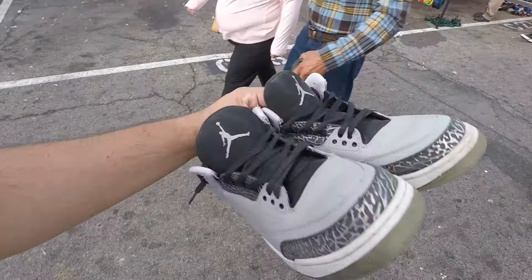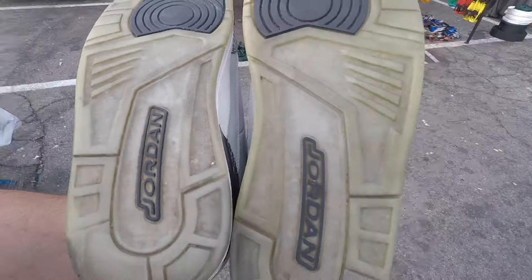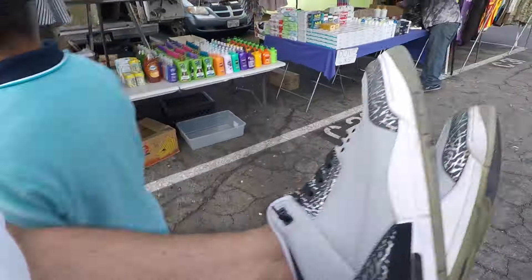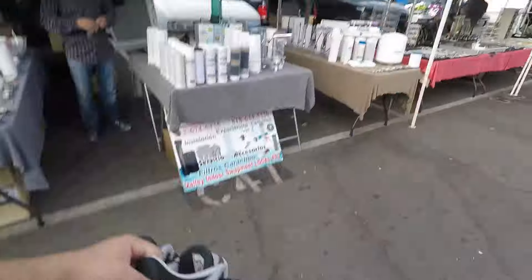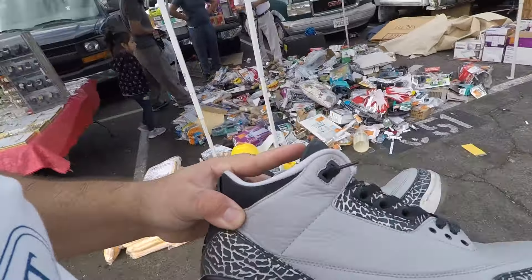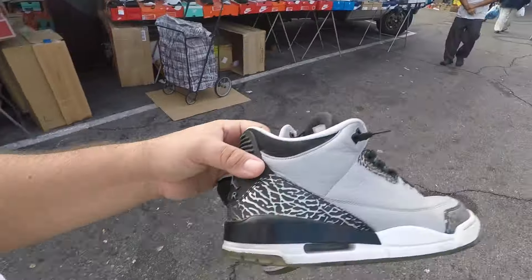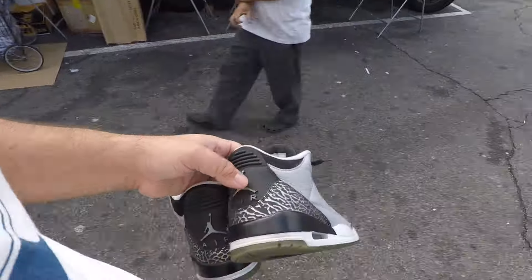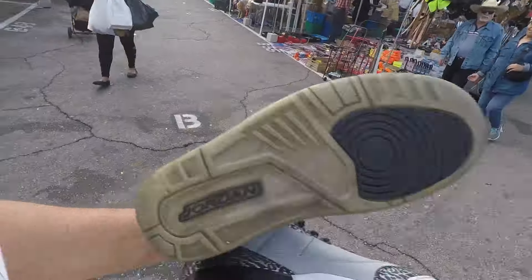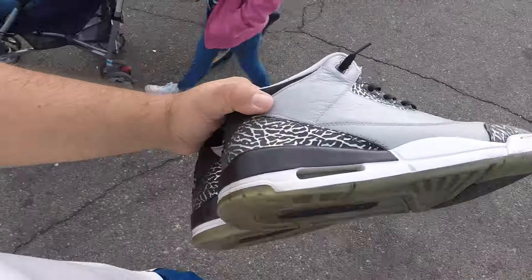That vendor usually has shoes from Goodwill, so I check the bottom to see if there's a price written down, but I don't see any on this one. He let it go for 25 bucks — the Wolf Gray 3s. The last ones I found were a size up and had different laces. These have flat laces, which is cool. That guy usually cleans shoes in the washing machine — he even had a Jordan 11 that was soaking wet and smelled like detergent.